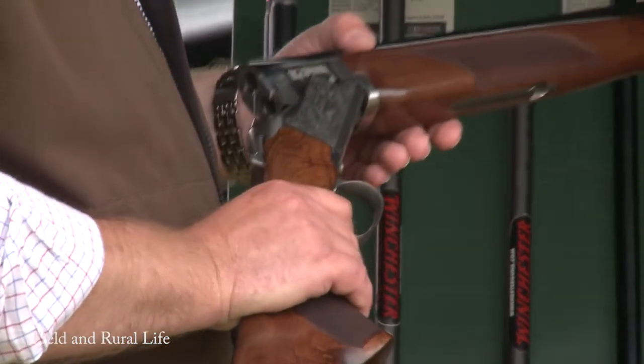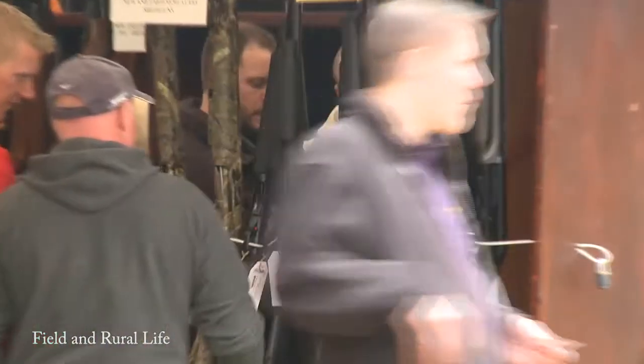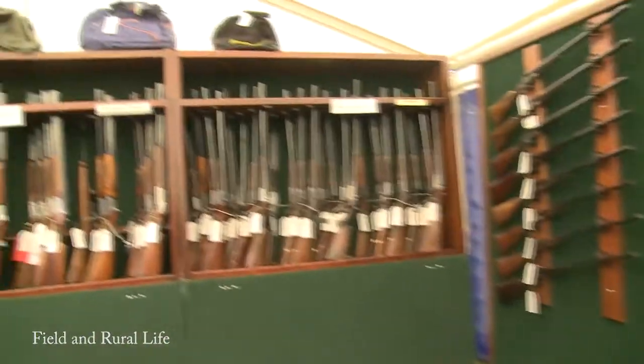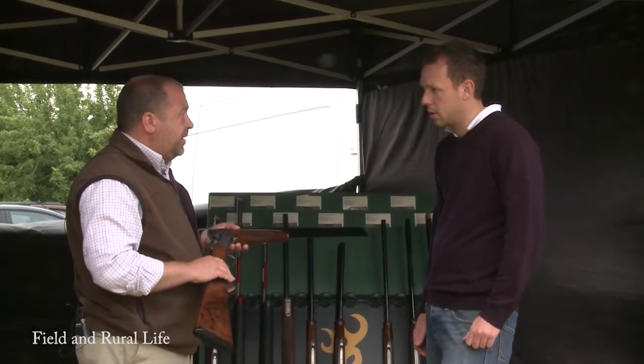The only other model on the market is the Beretta Silver Pigeon. As always, Browning and Beretta compete closely. Is this predominantly more for field or for clay? This can be used for clays; however, it is predominantly designed as a game gun. A good shot with a 410 will be able to shoot any pheasant or partridge at realistic ranges, i.e. under 30 yards.